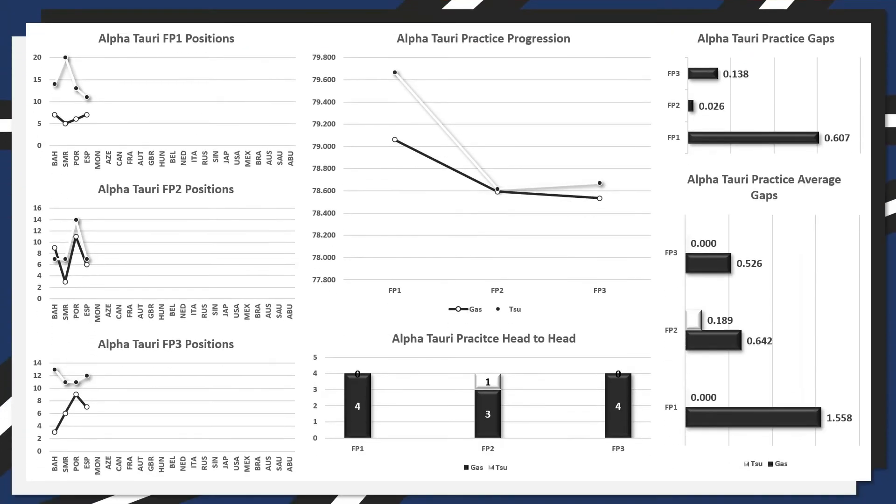AlphaTauri is dominated by Pierre Gasly — on only one occasion this year in FP2 has Yuki Tsunoda managed to outperform him. The FP1 gap was six tenths in favour of Gasly, well under half of the season's average of one and a half seconds across the first three races. However the average gap in FP2 and FP3 is six and five tenths respectively, while in Spain those gaps were just two hundredths in FP2 and just over a tenth in FP3 — those gaps are definitely coming down.